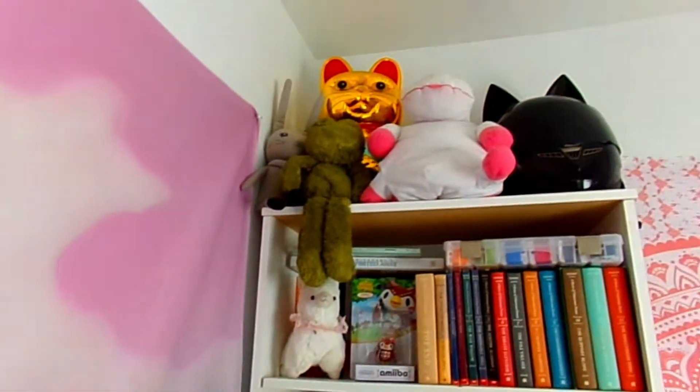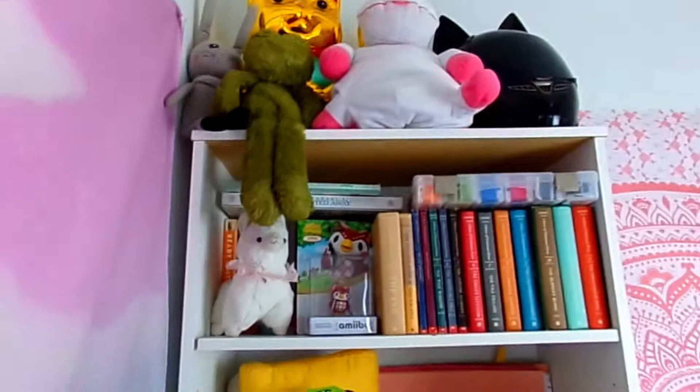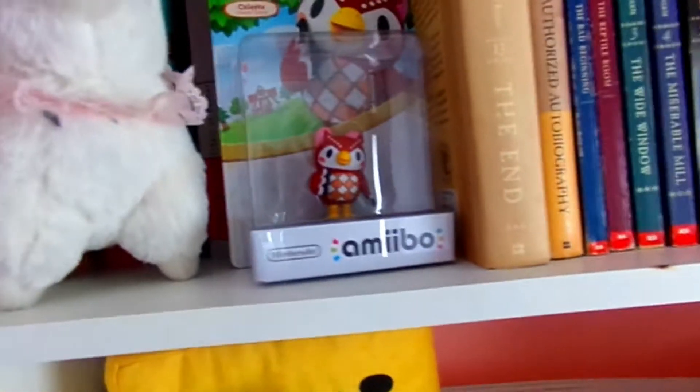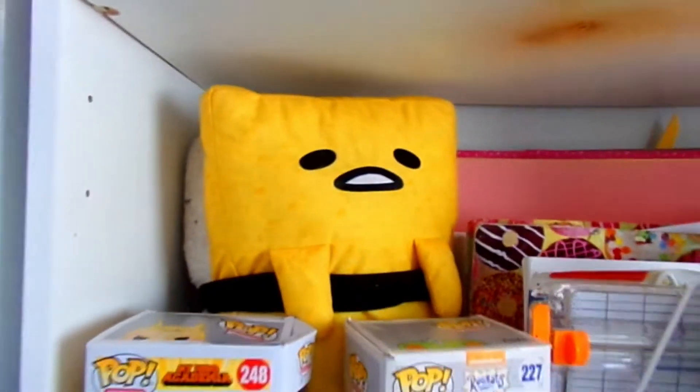It makes everything so much easier to record, to just sit here and do what I want to do with stationery and pen palling and everything else. This is my room — I have little knickknacks and cuties up on the bookshelf and I have my favorite snack.